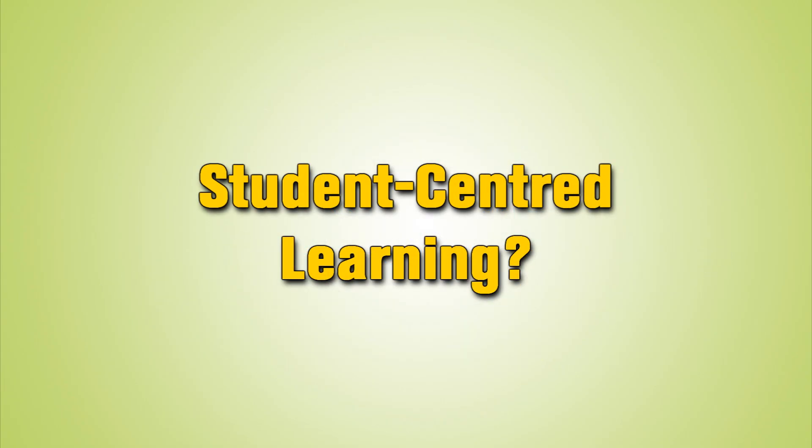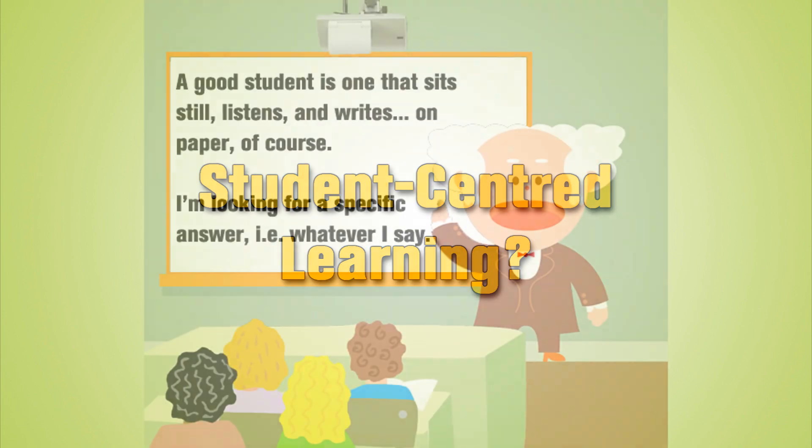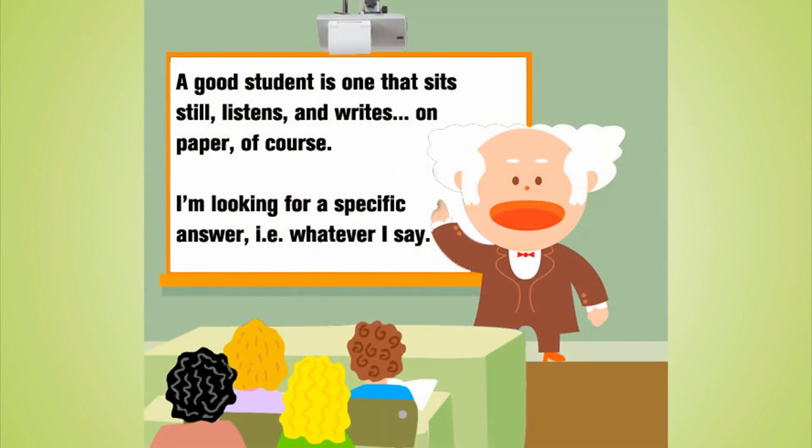I'd like to give an example of this. One of the key aspects of 21st century education is to promote student-centered learning. However, if all you invest in is interactive whiteboards, all this leads to is the exact opposite — it comes back to teacher-centered learning, because that interactive whiteboard becomes the teacher's gadget and just leads to more and more teacher talking time.